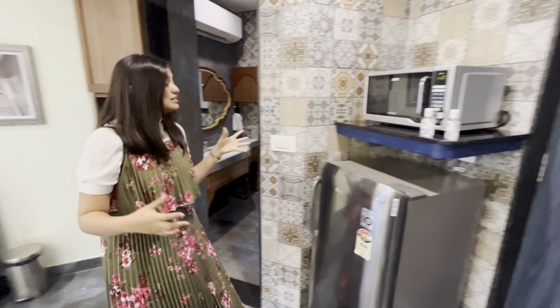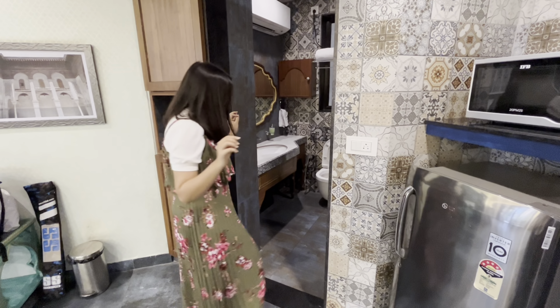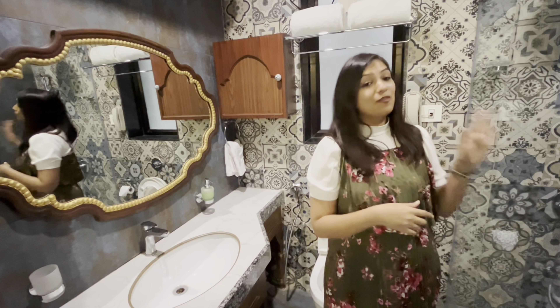There's a fridge here too. The great part is it's connected to the living room which is very nice. I love the mirror over here. There's a sink, a shower cubicle area, and there's an AC inside the bathroom as well.